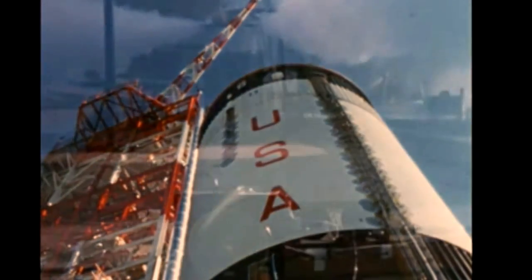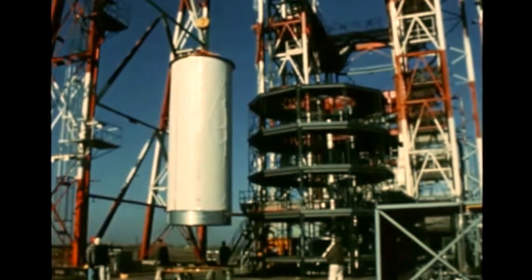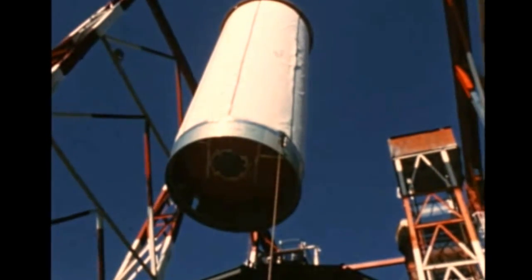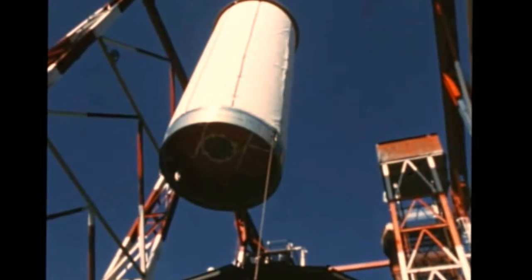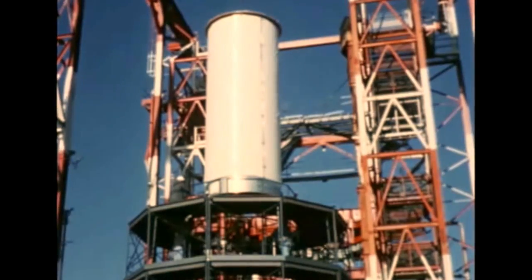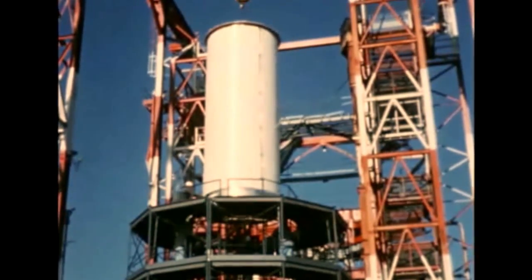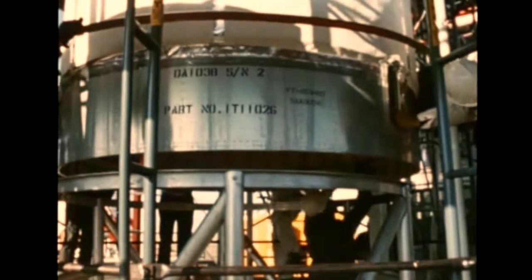Even though the initial flight test of a Saturn 5 vehicle last quarter was successful, research and development type tests and investigations are a continuing necessity to help ensure that all possible engineering improvements will be discovered and incorporated in future vehicles. In December, a Thor missile fuel tank insulated with spray-on foam intended for use on S-2 stages was installed at the Sacramento test site in preparation for cryogenic tanking tests. McDonnell Douglas has been contracted by NASA to conduct the test program for North American Rockwell, builders of the S-2 stage. The purpose is to evaluate the new insulation material and to verify new insulation field repair techniques. Though some delays were encountered due to bad weather, testing is expected to be completed in March.